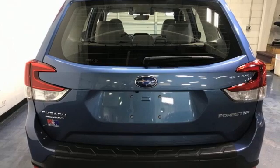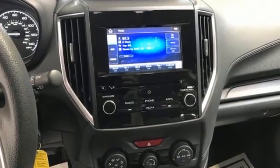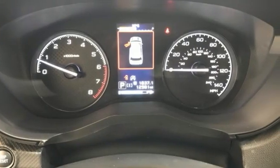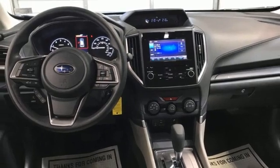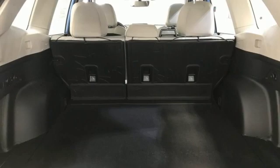Features include H4 engine, manual tilting steering column, streaming audio, manual telescoping steering column, wireless phone connectivity, external memory control, active grille shutters, two USB ports, and continuously variable automatic transmission.